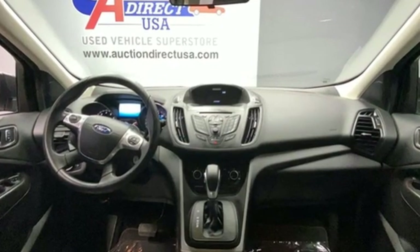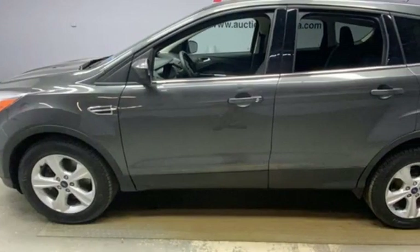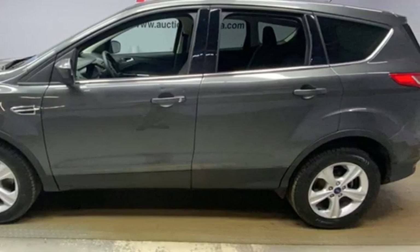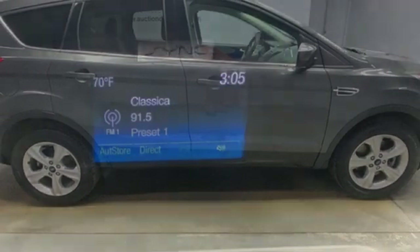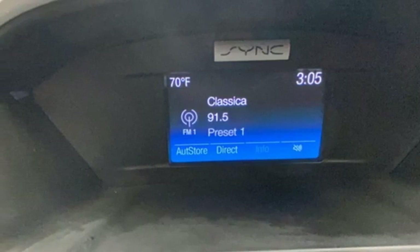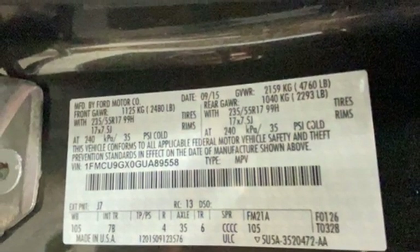Intercooled turbo inline four-cylinder engine. Manual tilting steering column. AM-FM satellite radio. Manual telescoping steering column. Wireless phone connectivity. External memory control. Active grille shutters. Selective service internet access. And streaming audio.